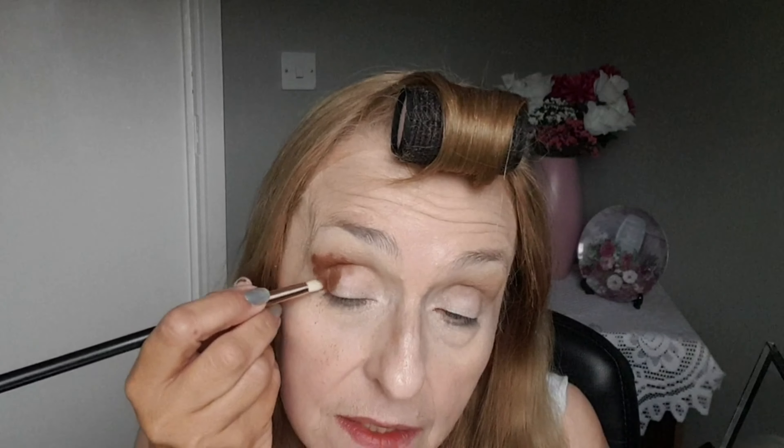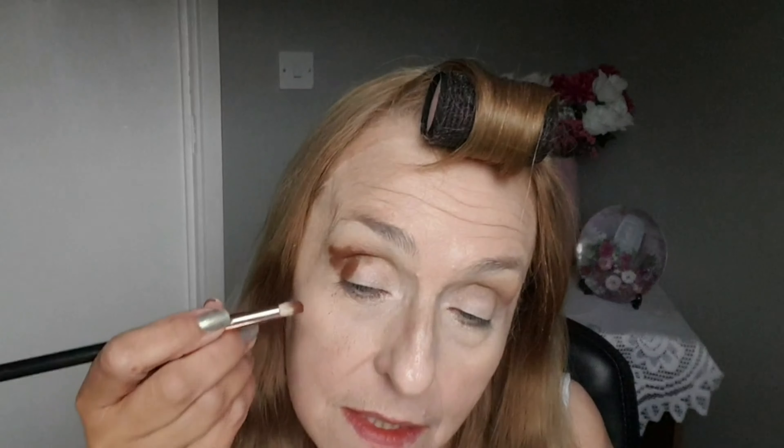Next, I'm going to take this one here, which is another lovely brown color, and I'm going to work that into my outer V — coming up, as I always do, slightly on the outside, coming up, and then smudging some underneath and blending that in.